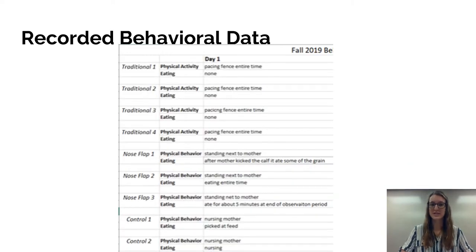We have recorded behavioral data for two years now — the fall of 2019 and the fall of 2020. This is an example of data from fall 2019. On the left side of the chart you can see the different groups and the different calves in each group. For five days, we recorded their physical activity and their eating. The common findings were that the traditionally weaned group was found to be pacing the fence across from their mothers and rarely touched any food. The nose flap group was found to stand next to their mothers and even eat next to them. The control group was mostly nursing and standing next to their mothers with some eating of feed as the days progressed.